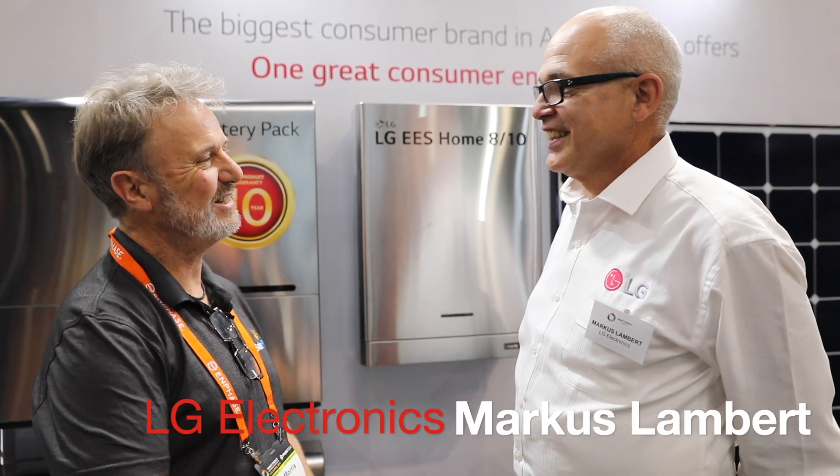Hi Marcus. Hi Glenn. Good to see you. So this is Marcus Landet from LG Electronics. He's just blown my mind. They're doing batteries now. Tell me about this.